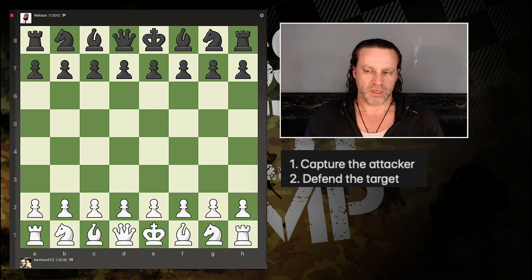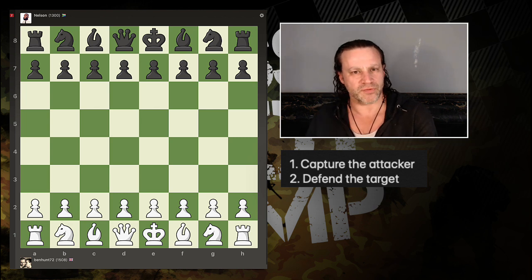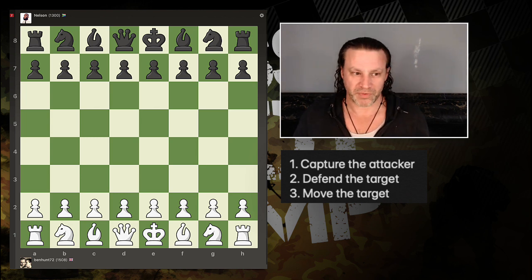Second, you can defend the target — add one defender, or if you're being attacked more than once, add subsequent defenders if you can. Say 'come and get me' — you'll recapture, not a problem. Third, obviously you can move the target: run away from the attack. That's very common.